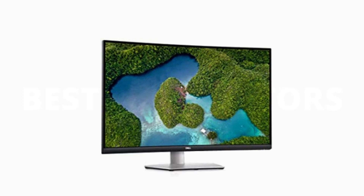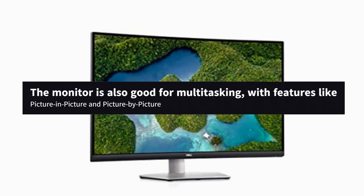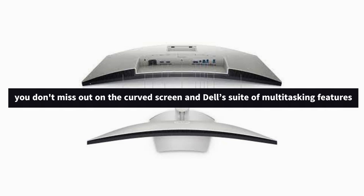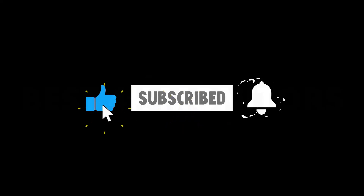Those who like to multitask will appreciate its extra features like Picture-in-Picture, Picture-by-Picture, and a USB 3.0 hub. The price of entry isn't bad either, and considering what you're getting, you're getting great value. You can get something like the BenQ EW3270U at a similar price, but you do miss out on the curved screen and Dell's suite of multitasking features. If you're new here, subscribe to our channel and like the video.